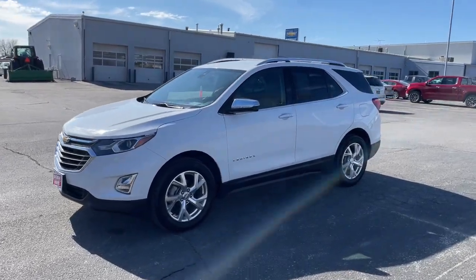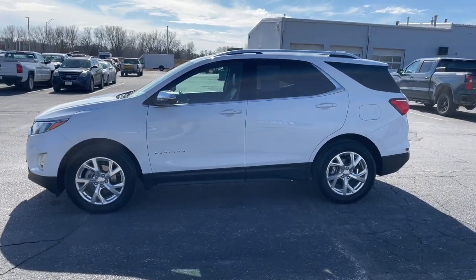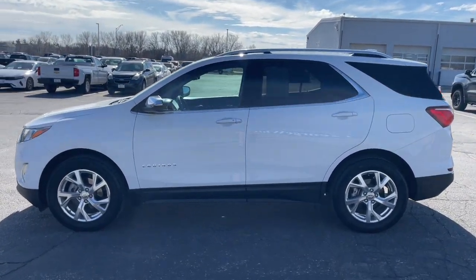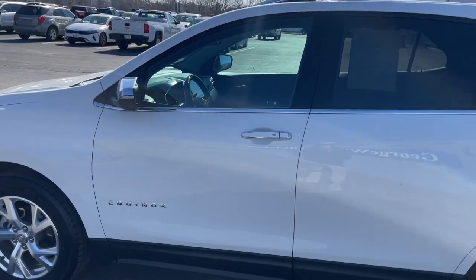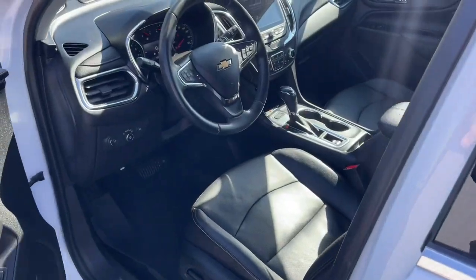Look no further than the 2021 Chevrolet Equinox. This vehicle is an outstanding buy with fewer than 20,000 miles on the odometer. Whether you're on a family road trip or doing the daily drive, the Equinox is your go-to vehicle.